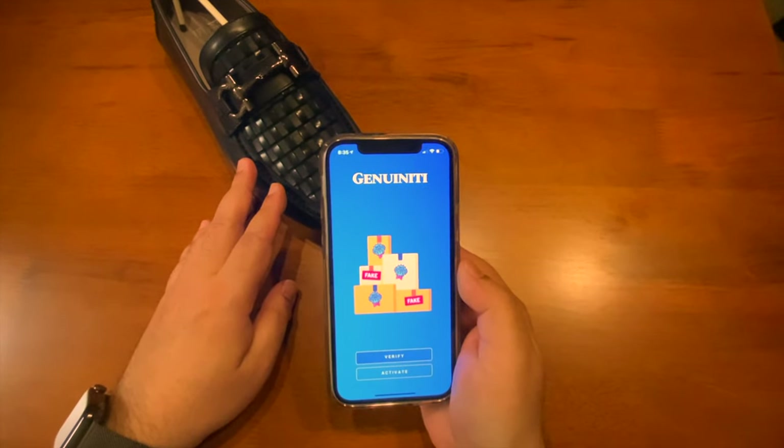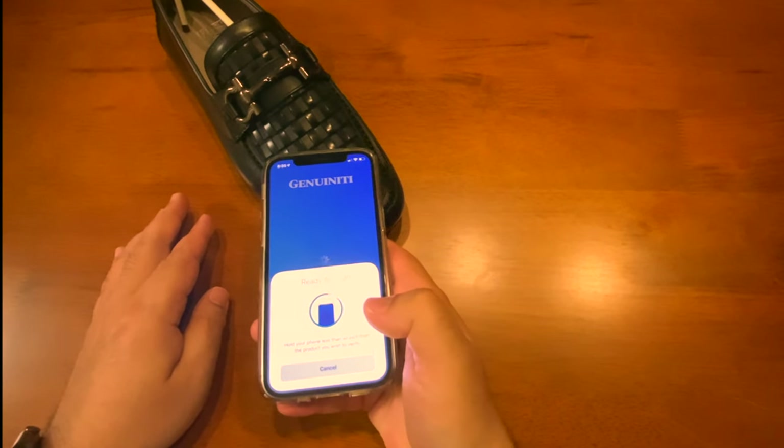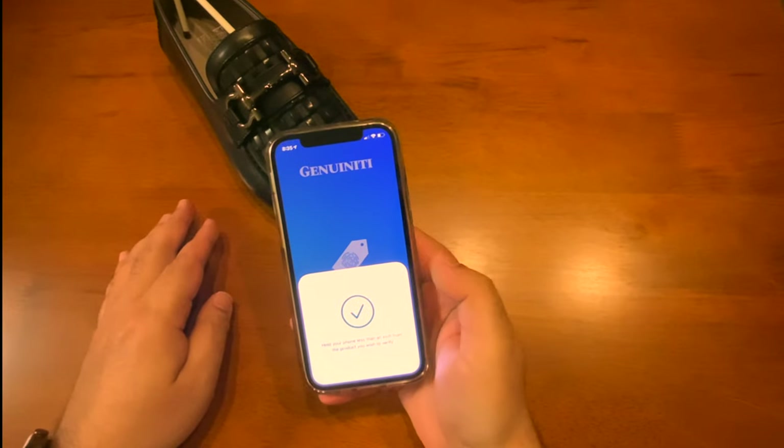Here's a shoe equipped with wireless tags supplied by Genuinity. As the tags in the shoe aren't activated yet, it should show up as a fake when scanned.